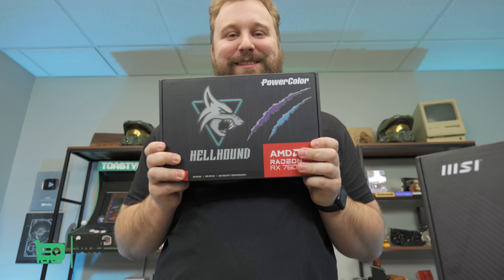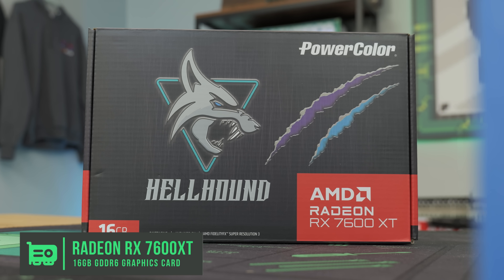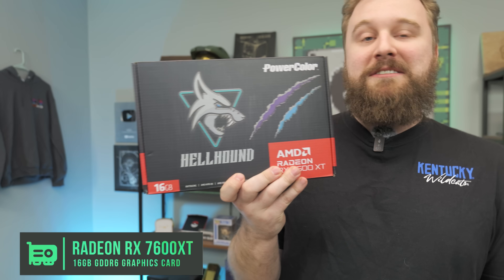For the graphics card, this is the PowerColor RX 7600 XT. The reason we're testing this card is because this is the 16-gig variant, which on review didn't really do that hot. This card is $329 versus the $269 you can find the normal RX 7600 for, but you get 16 gigs of VRAM. In today's video we're going to test it in a PC build, run some games at higher settings, see if we can max out that VRAM, and see if the extra money is worth it.